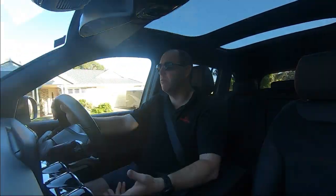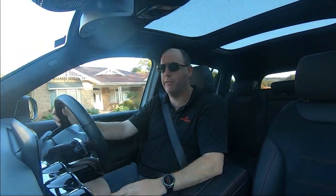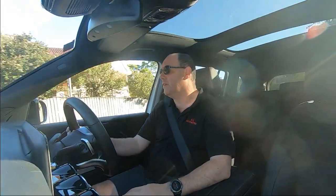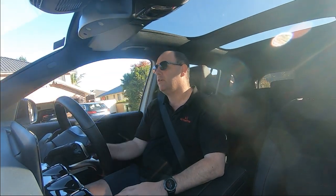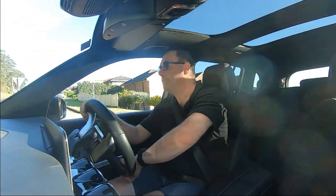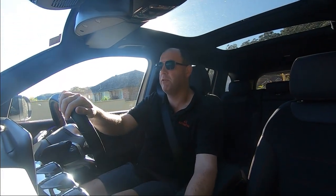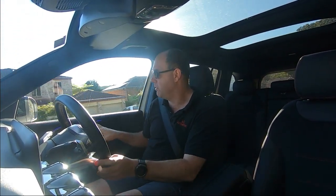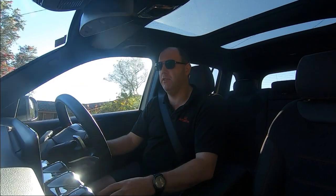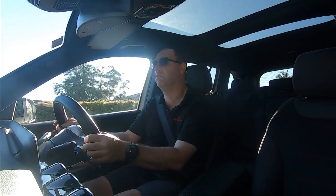It looks good, it's comfortable, and it's got all the mod cons that you need — it's got these two 10.25 inch screens that are pretty awesome. It's a very nice place to be. The ambient lighting on the door trims — and there's lighting in the middle of the vents at night time — it looks unreal.